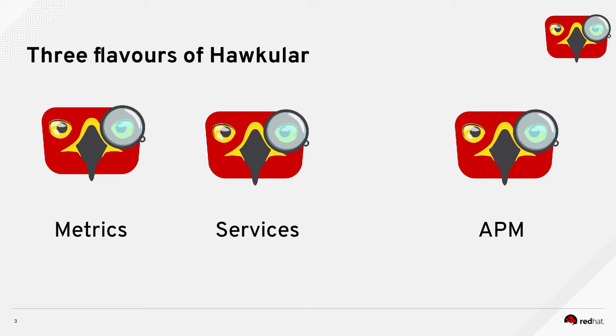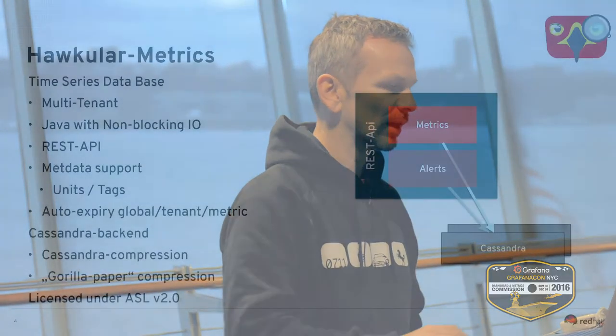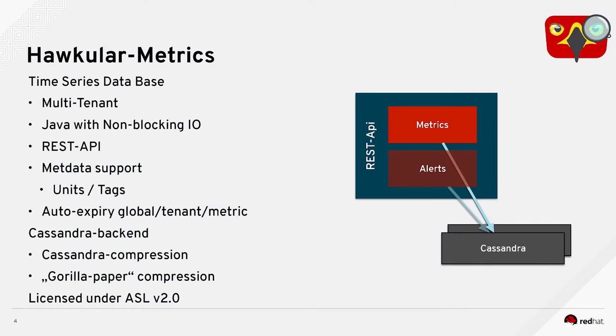Hawkula itself, under the name of Hawkula, we currently have three flavors or sub-projects. There's Hawkula Metrics, which is a time series database plus alerting. Then there's Hawkula Services, which is Hawkula Metrics plus extra functionality. And then there is Hawkula APM — application performance monitoring — which shares some traits of the others but is currently a bit separate. Hawkula Metrics is a time series database with a REST API and a Cassandra backend.